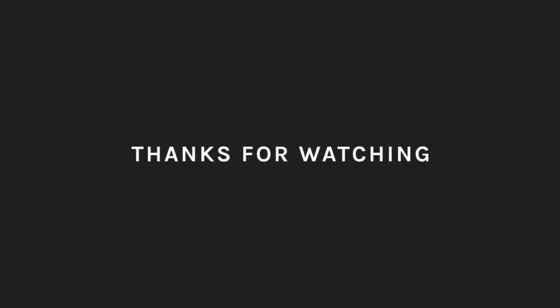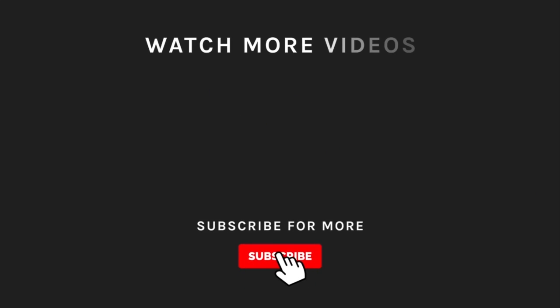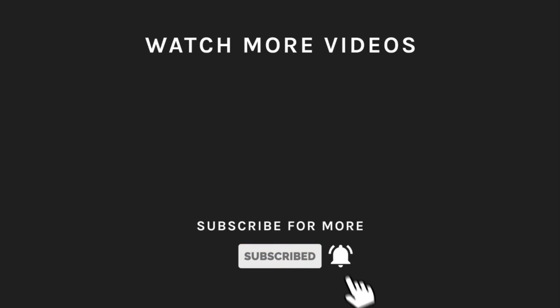Thanks for watching! If you liked what you saw, hit the like button and subscribe to our channel if you loved it. Take a moment to hit the bell icon so you'll get notified of all our new, latest uploads.